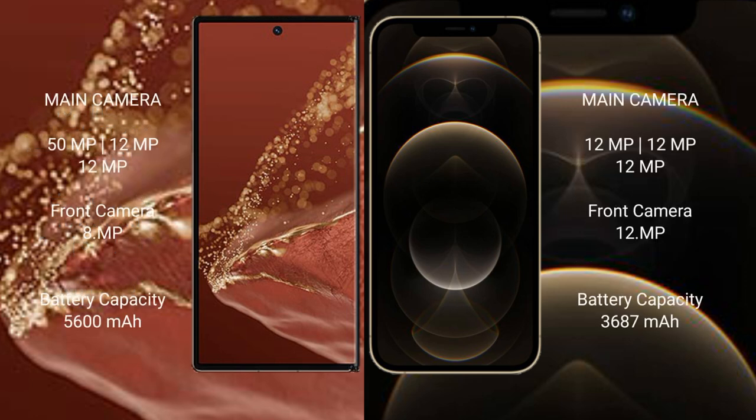The Huawei Mate XT Ultimate features a triple rear camera setup of 50MP plus 12MP plus 12MP, with an 8MP front camera. The iPhone 12 Pro Max also features a triple rear camera setup of 12MP plus 12MP plus 12MP, with a 12MP front camera.